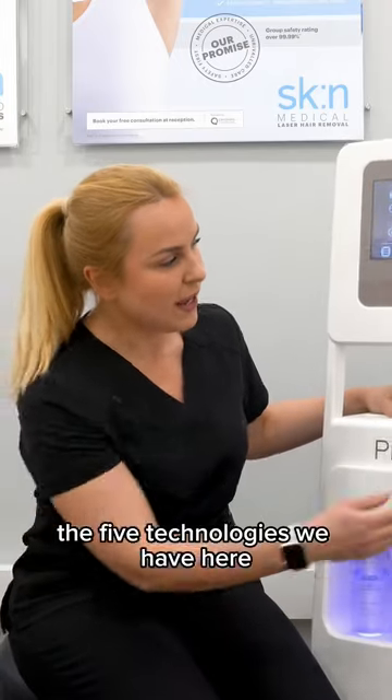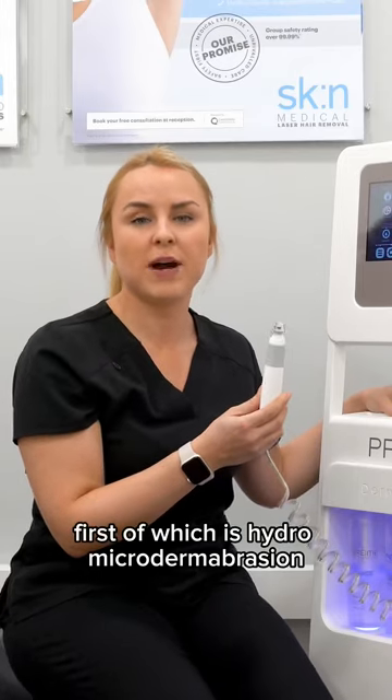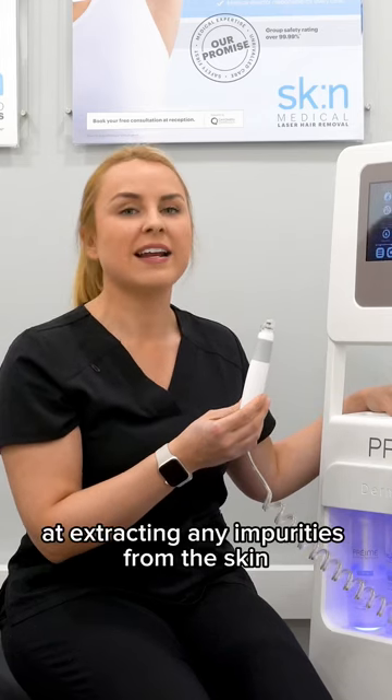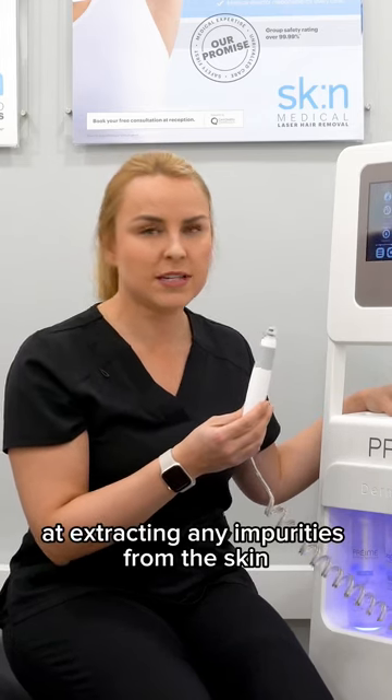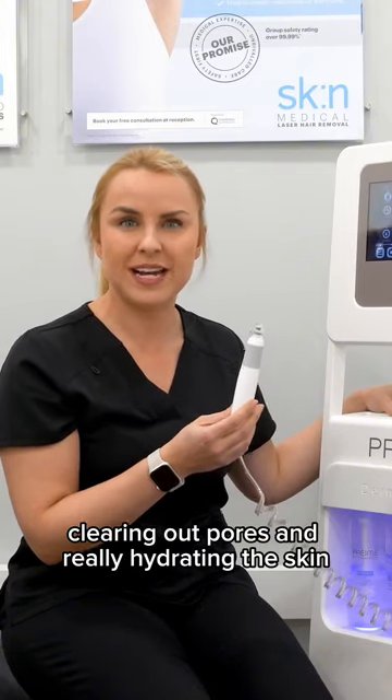The five technologies we have here — the first of which is Hydro Microdermabrasion. Hydro Microdermabrasion is excellent at extracting any impurities from the skin, clearing out pores and really hydrating the skin.